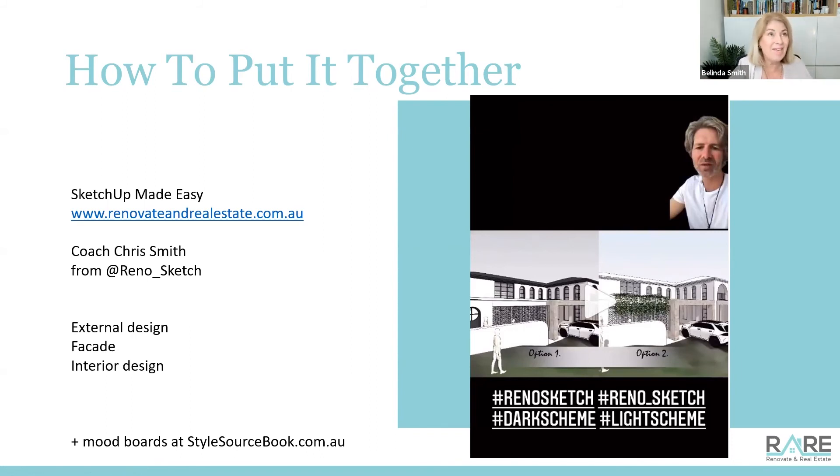A really great place to do your own mood boards and look at amazing creations from other designers is starsourcebook.com.au - jump on and have a look if you haven't been on that site. It's incredible - you can look at bathrooms already put together with taps and tiles done by Australia's designers. Lounge rooms, bedrooms, all kinds of pieces together, and you can source the materials from there.